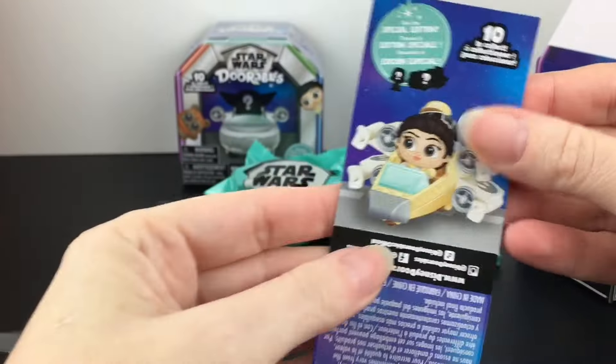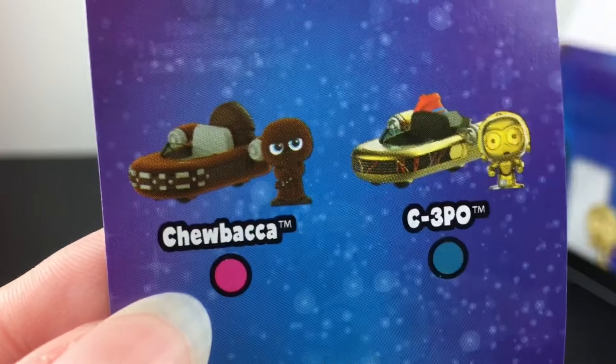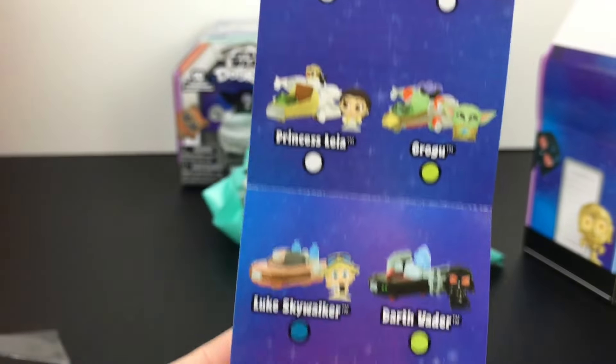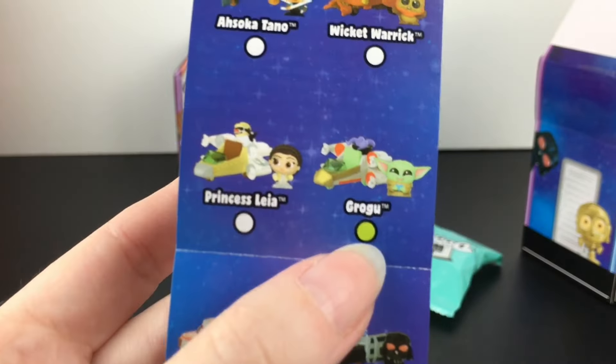We do have a checklist. Do they reveal the mystery character? Oh my goodness, it's Chewbacca! Is he flocked? Please, please, please — you have to have a flocked Chewbacca. He looks angry. I love Chewie, so cute. And he is the special edition. Yeah, that is Grogu.